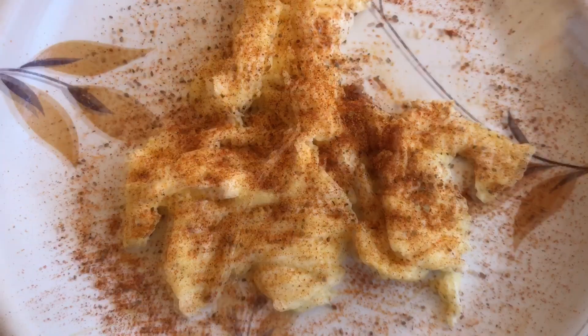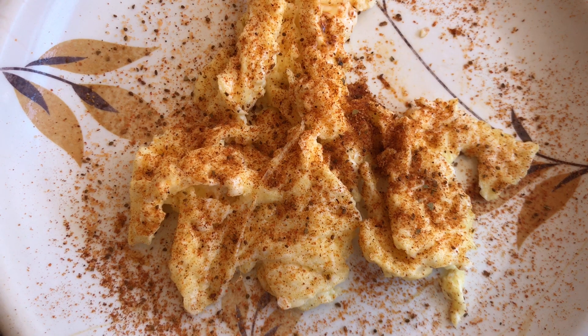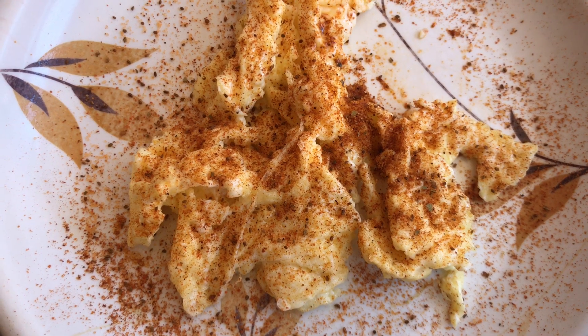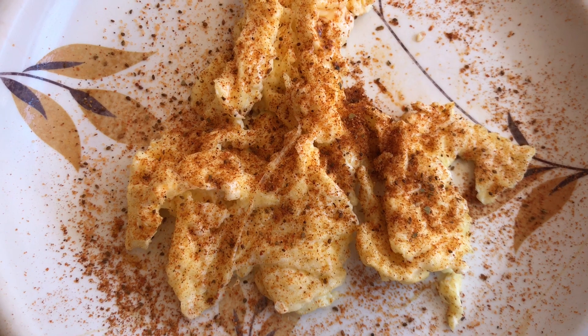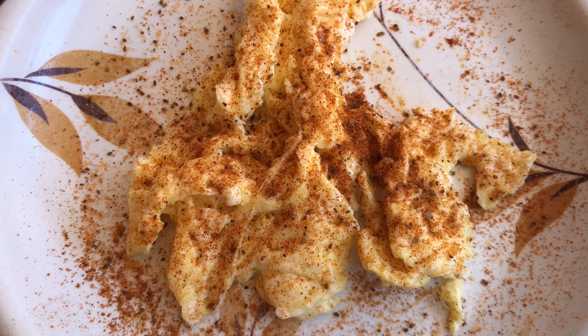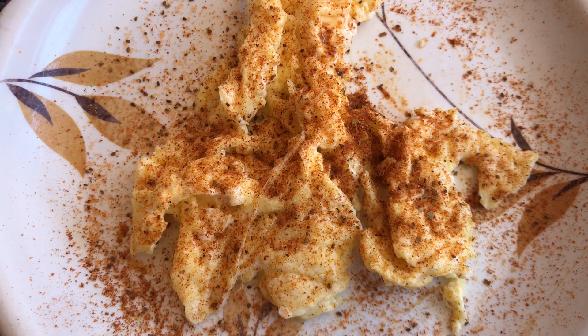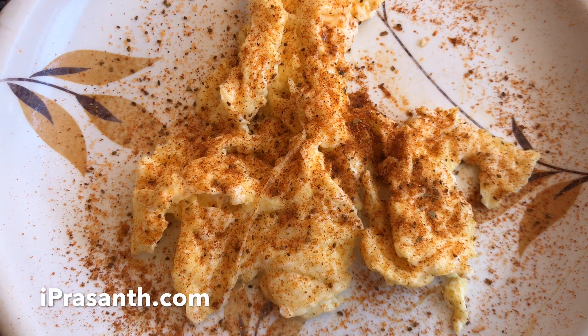It has a unique smell. You get a nice peppery flavor and it's quite salty too. Even adding salt to the eggs, it goes really well with the eggs. Looking forward to trying this with other foods — quite nice.